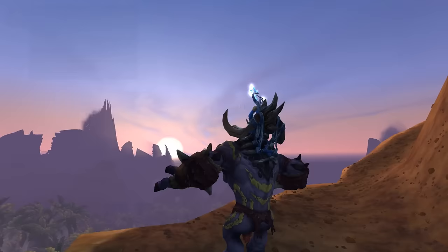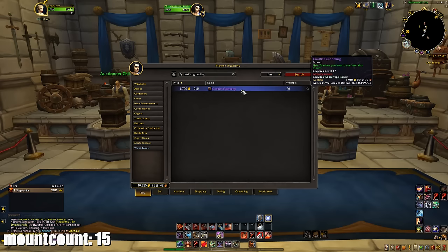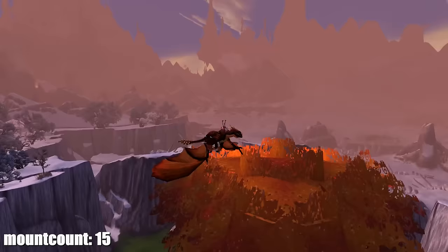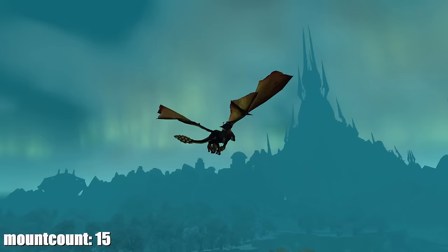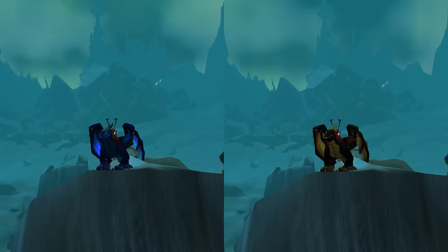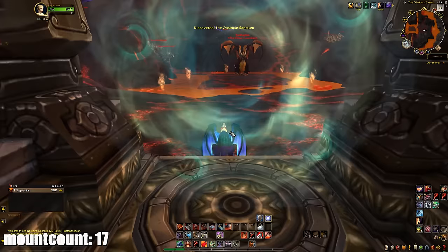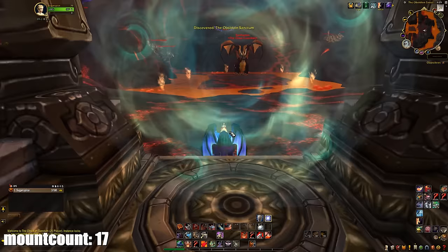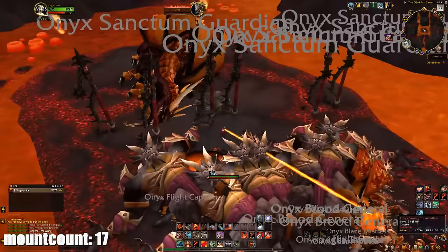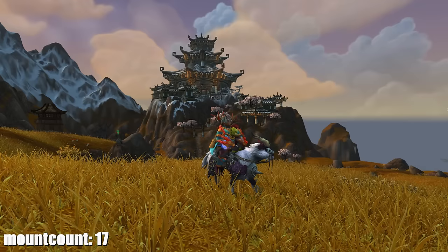Garn Nighthowl drops from a rare in Draenor — it's a 100% drop chance and is tradable. It drops from Nok-Karosh in Frostfire Ridge. Coalfist Gronnling is a reward from the mission table in your garrison and is also tradable. Then I started thinking I want some easy mounts. I decided to get the Twilight Drake and the Black Drake, which both drop from Sartharion in the Obsidian Sanctum raid in Dragonblight, Northrend — but each drops on a different difficulty. The Twilight Drake drops on 25-man while the Black Drake drops on 10-man.